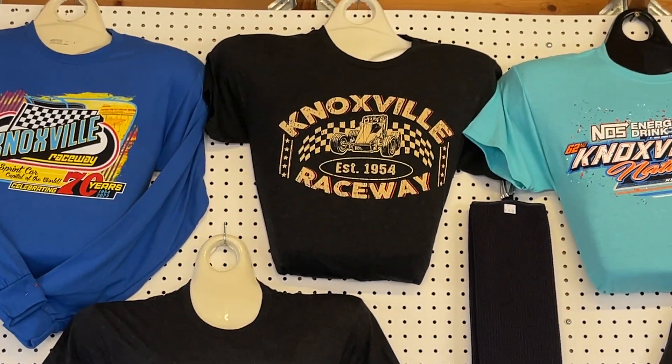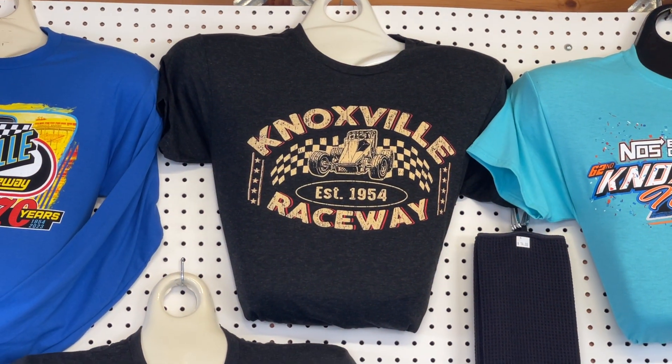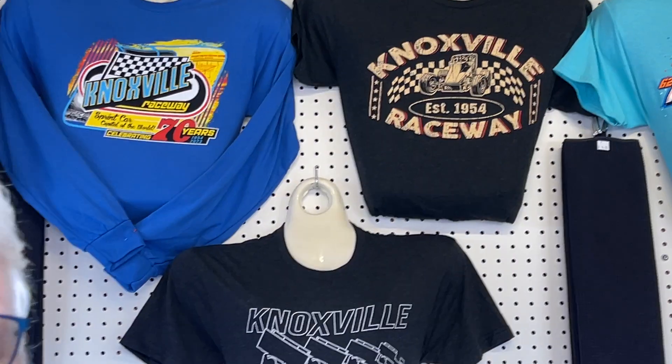What has been the biggest surprise for you? When you do a line item and you go, wow, the people really love that — has there been something that's surprised you? Oh, the retro shirt right there has been amazing. Really? Yes, and a local guy here in town designed that for us. I think this is my third year with it and it's just been outstanding.